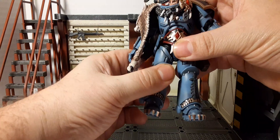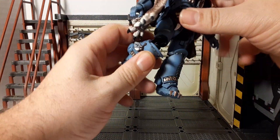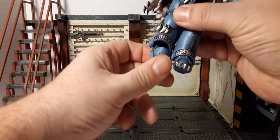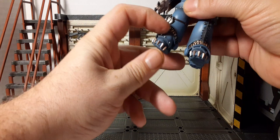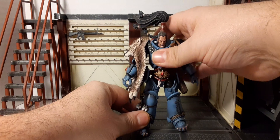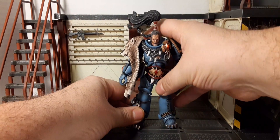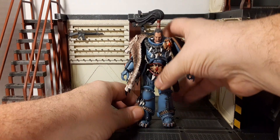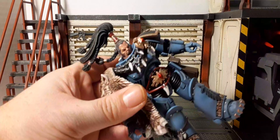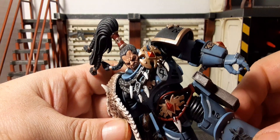Both legs have thigh rotation and double-jointed knees. Feet pivot down and have a rocker side to side. You could probably get 360 rotation if you wanted to force it — I'm not doing that. Toe articulation up looks very nice. I'm really happy because nothing fell off. He has a little bit of a balance issue, but you just need to get him into a good standing position.